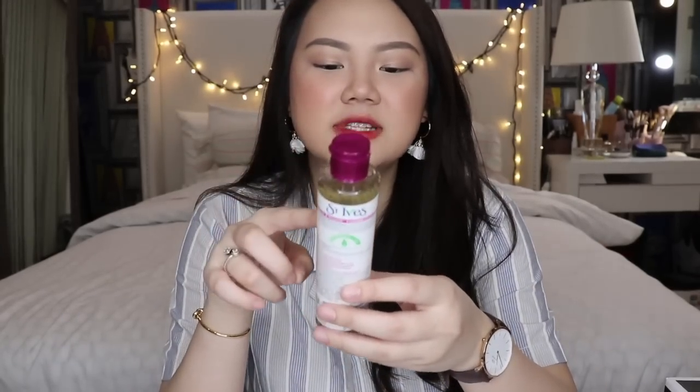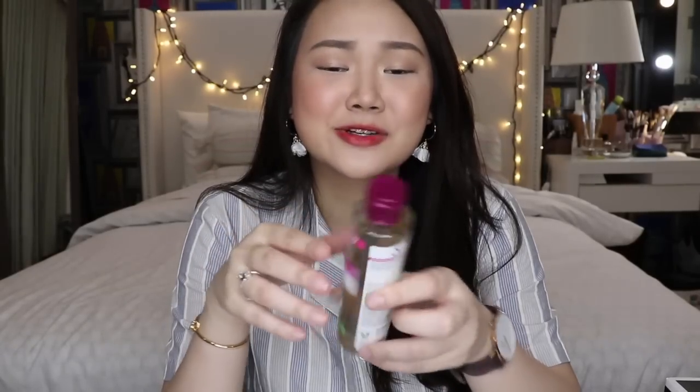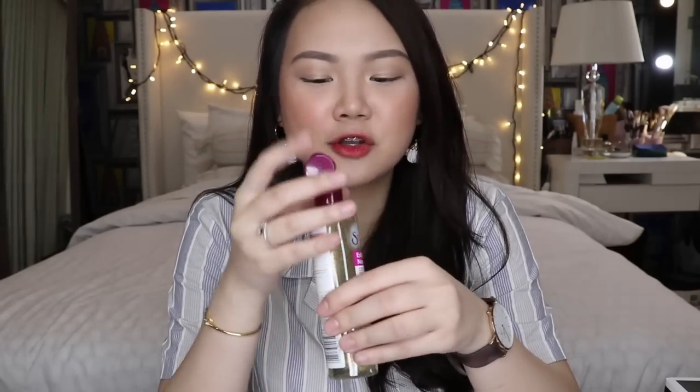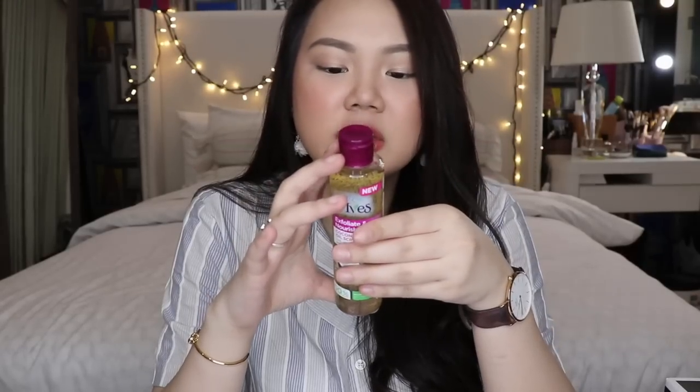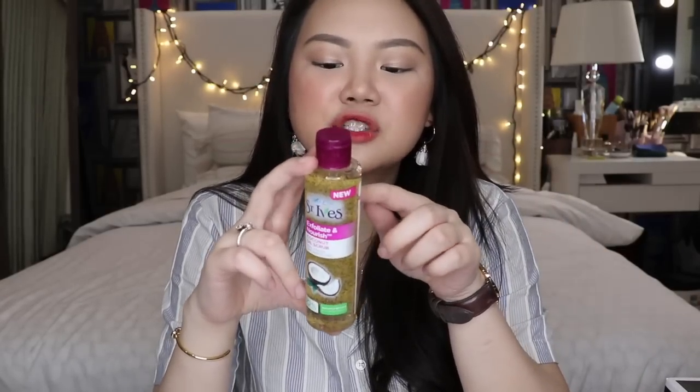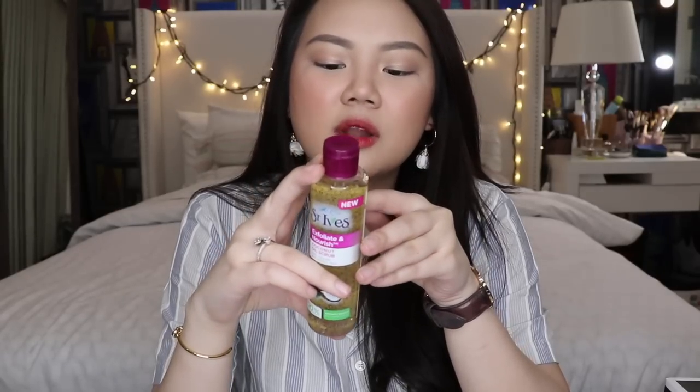There's this random thing I got — the St. Ives Exfoliate and Nourish Coconut Oil Scrub. I really love anything that smells like vanilla and coconut, so when I saw this I just wanted to try it out — a total impulse buy. It smells so good! It's a new luxurious coconut oil scrub made with 100% natural exfoliants and pure grapeseed oil that combines the power of a coconut scrub with the gentle nourishment of a cleansing oil for smooth, radiant skin.